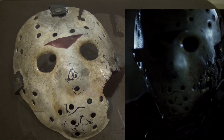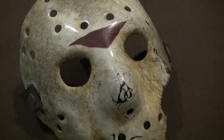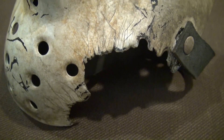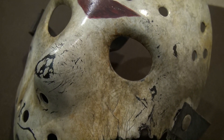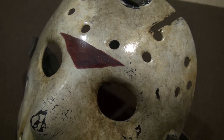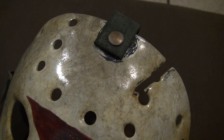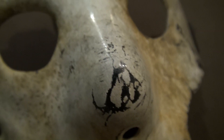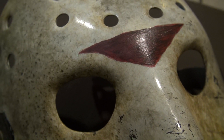I was thinking about uploading a video of my progress so far — all my hockey masks at least in my collection. I still have a ways to go: I've got to get a Part 8, a Part 9, I'm going to get two Jason X masks, still got to get another Freddy vs. Jason, and still got to get a Part 3. But thinking about uploading that video just for the heck of it.